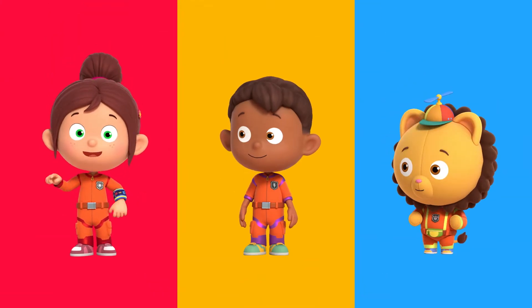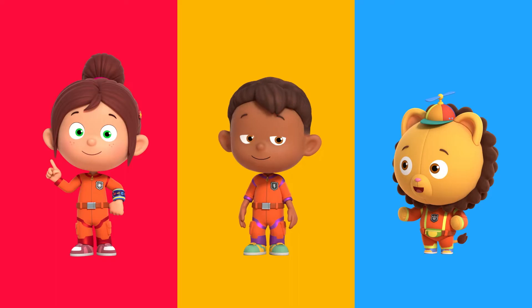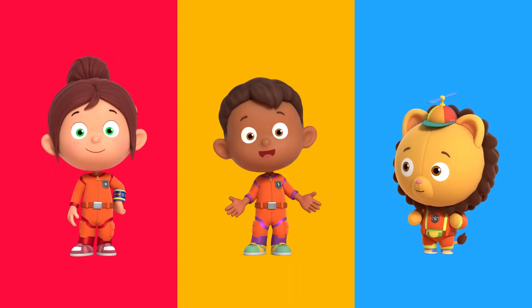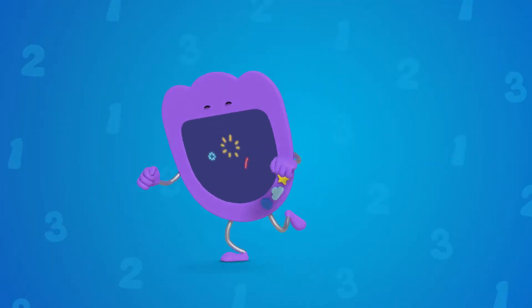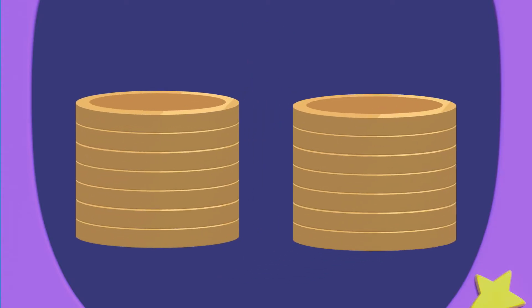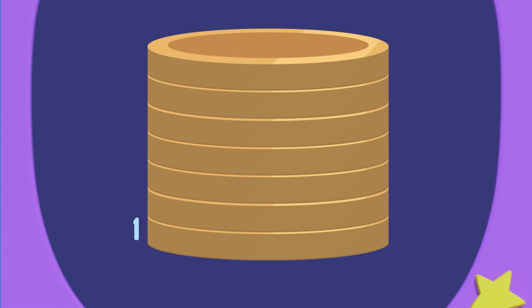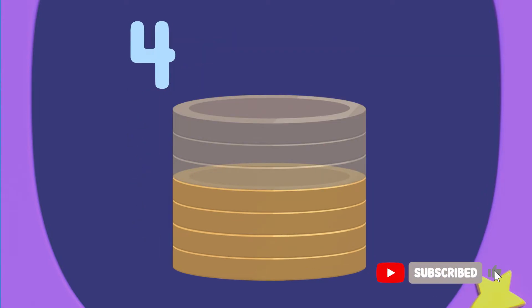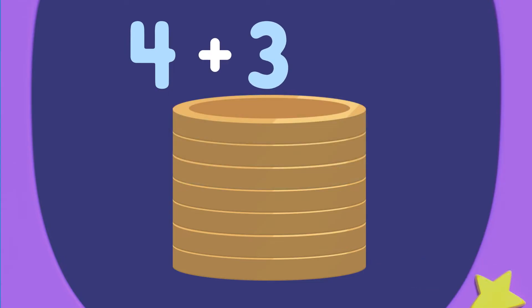I think we need to use division to solve this. Division means to split the numbers into an equal portion. Numero can show us. Numero Ziddler. So there are fourteen gold coins altogether. To find half, we need to separate them into two equal stacks. So half of fourteen is one, two, three, four, five, six, seven. But Redbird gave Maurice only four coins. He needs to give him another three coins to make seven.